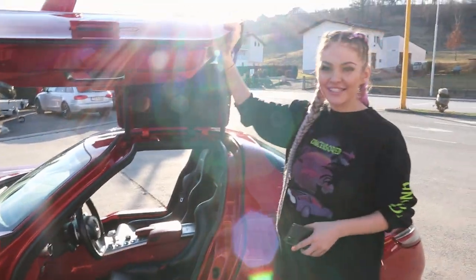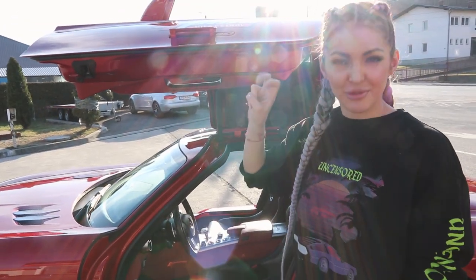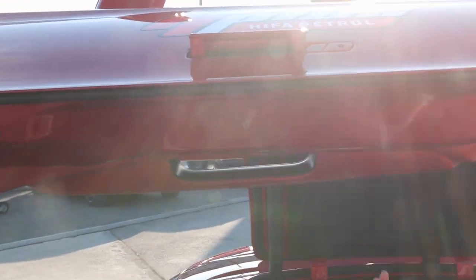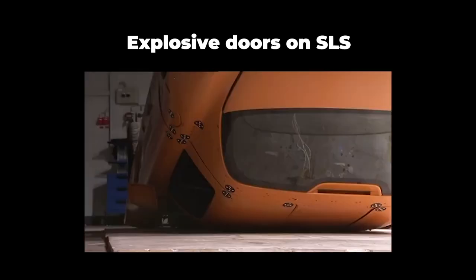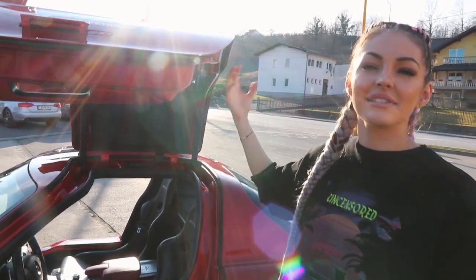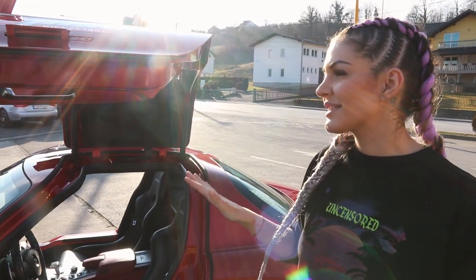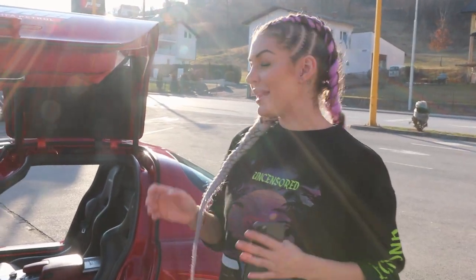Fun fact, guys — the original SLS that was first created actually had small explosives installed into the doors. So in case of an emergency if you were to get trapped in your car and needed an emergency escape, there was either a hinge or a button that you would press or pull and the doors would explode internally and detach. Obviously for safety reasons they've gotten rid of that feature, but isn't that a cool little fact.